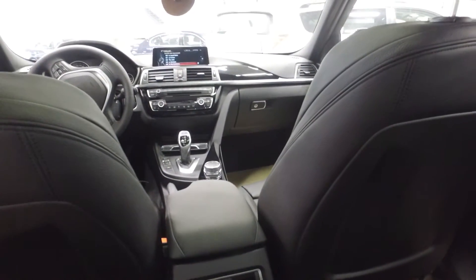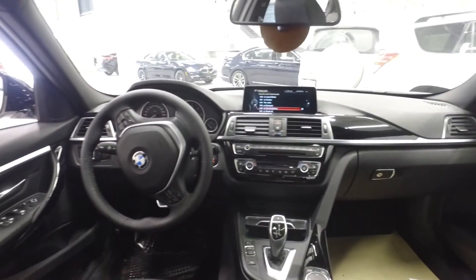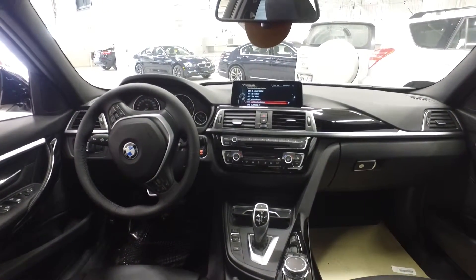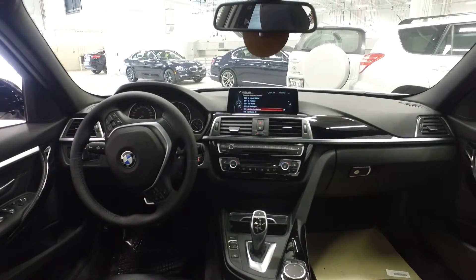In this 328 diesel we have the M Sportline. The vehicle comes equipped with paddle shifters as part of the Sportline package, as well as a leather-wrapped steering wheel, heated steering wheel, and sport seats.